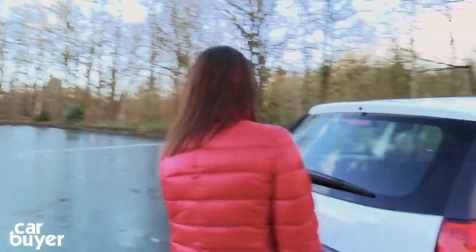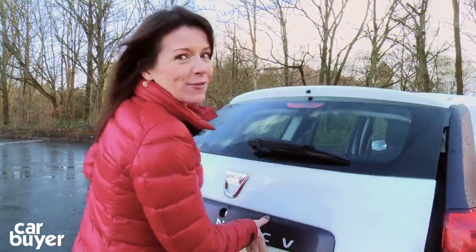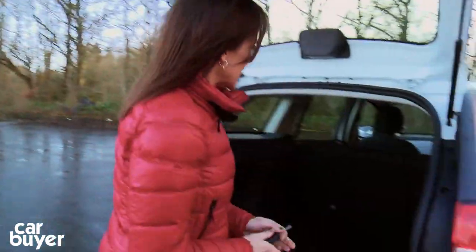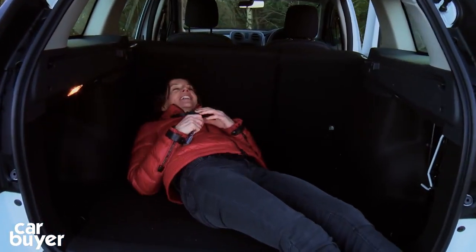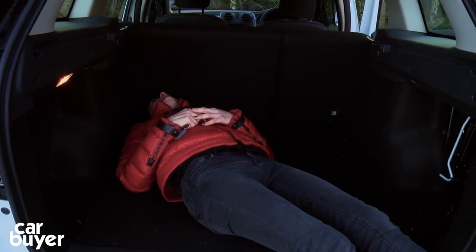Another thing that impresses on a car this size is, of course, the boot, which is absolutely enormous. It's huge — I think I could almost lie down in here. It's tempting to have a rest, but lots more to tell you.